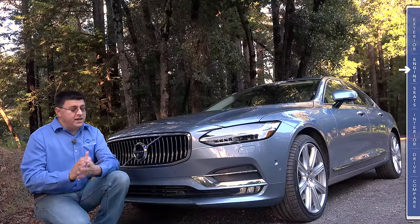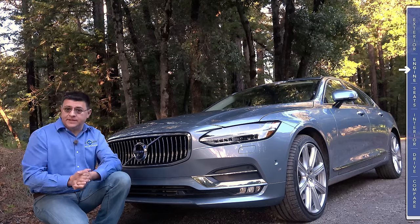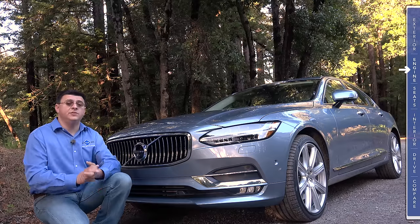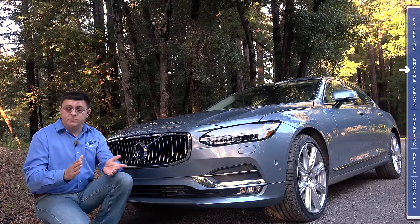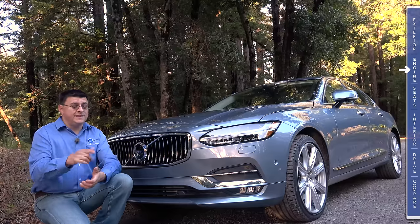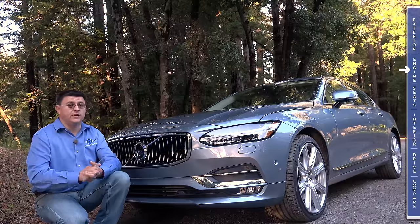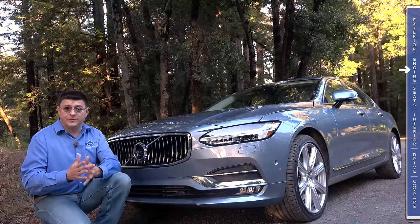Although several years ago it would have been odd to see a luxury sedan this size with a 2.0-liter four-cylinder engine under the hood, two-liter four-cylinder engines have become the norm even in this mid-sized luxury segment. Even brands like Lexus that have been very late to the turbocharged party are sticking a 2.0-liter four-cylinder under the hood of the Lexus GS. And of course, if you buy the Jaguar XF, its base engine is a four-cylinder turbo diesel producing only 180 horsepower.